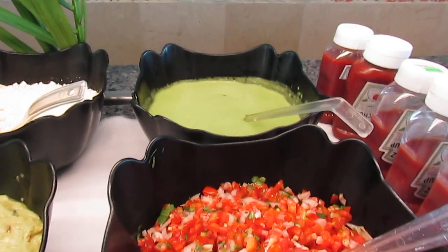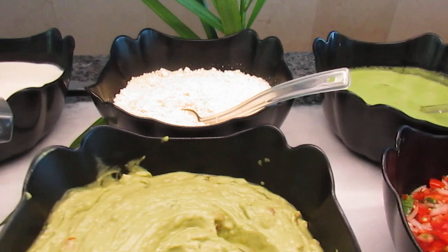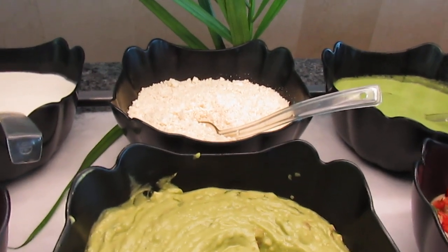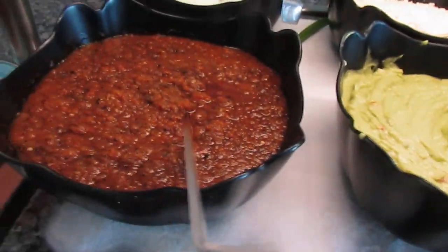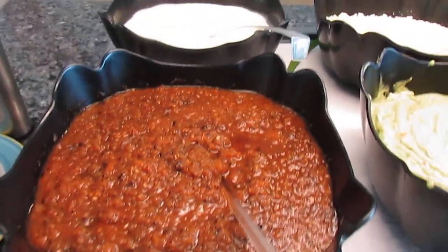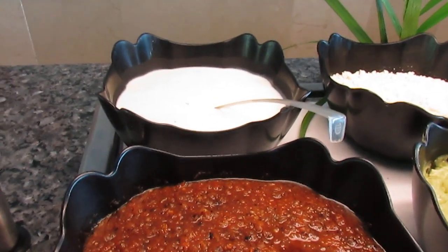And here we have parmesan cheese, ketchup, and salsa, and green salsa with avocado without chili. And we have striped cotija cheese, guacamole, salsa uroka, and this is natural cream.